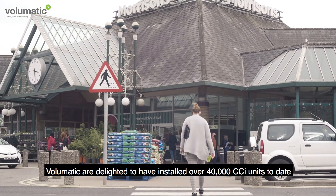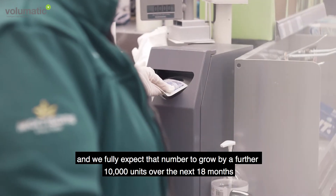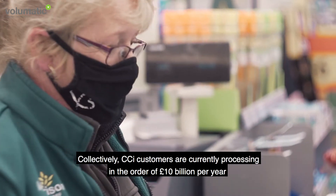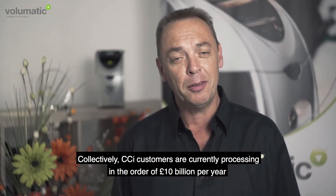Volumatic are delighted to have installed over 40,000 CCI units to date, and we fully expect that number to grow by a further 10,000 units over the next 18 months. Collectively, CCI customers are currently processing in the order of £10 billion per year.